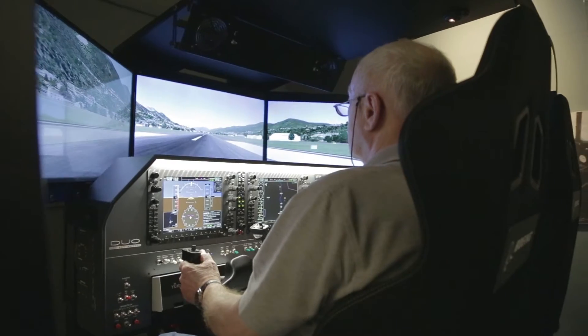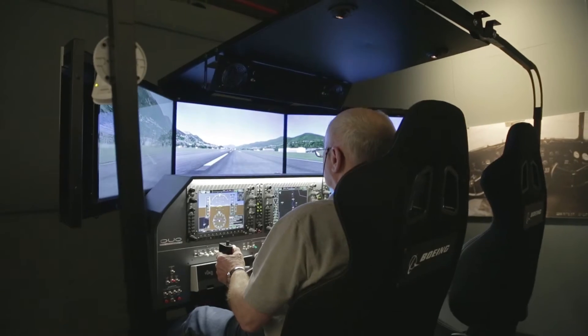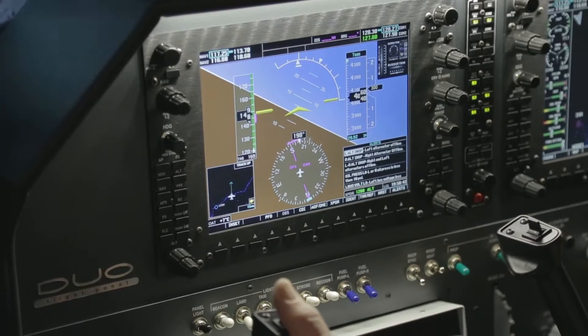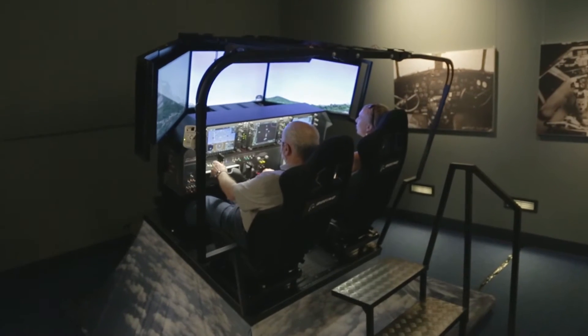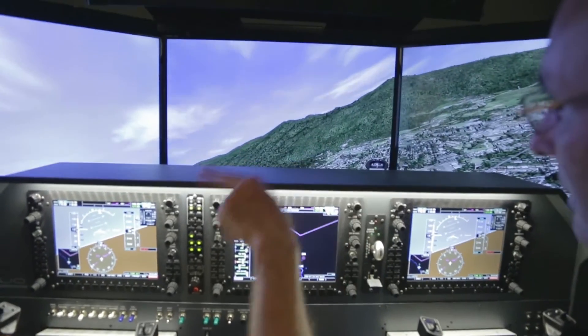A very interesting thing is that this is a movable simulator instead of something static. We do have some static cockpits here, and we also have simulators that were used by professional crews from Lufthansa and other companies. They did ground testing, they did instrument testing and so on, but we never had something that is movable. This is the very nice thing about this simulator — it is really moving in all directions and gives you a much better feeling of flying instead of being static.